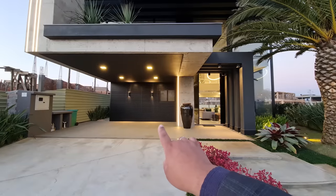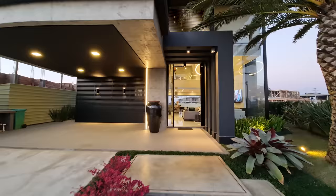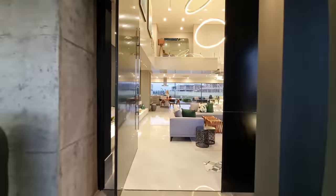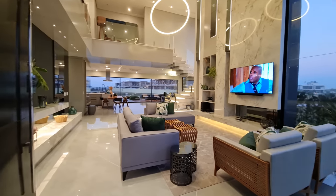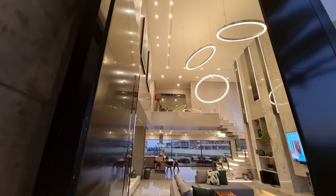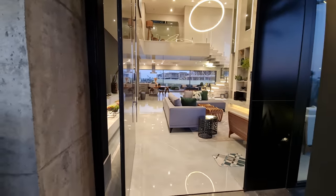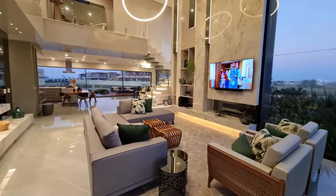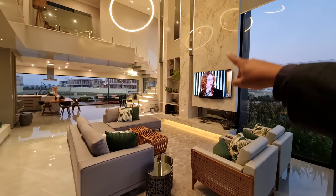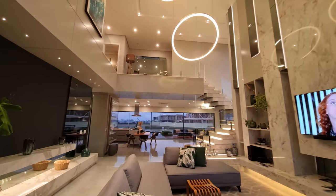Aqui é um abrigo para dois carros. As arandelas dão um charme no fundo ali, com um ripadinho preto. Olha só a entrada dessa casa. Que linda demais essa casa. Pé direito alto — a porta tem tranquilamente uns 4 metros de altura. Piso porcelanato. Olha esse living maravilhoso — sala de estar com lareira ecológica. Pé direito alto com espelho e fita de LED por trás. A casa é na beira do lago, condomínio de altíssimo padrão.